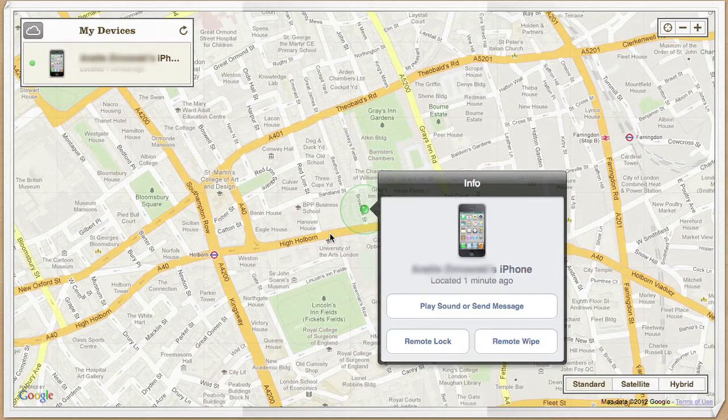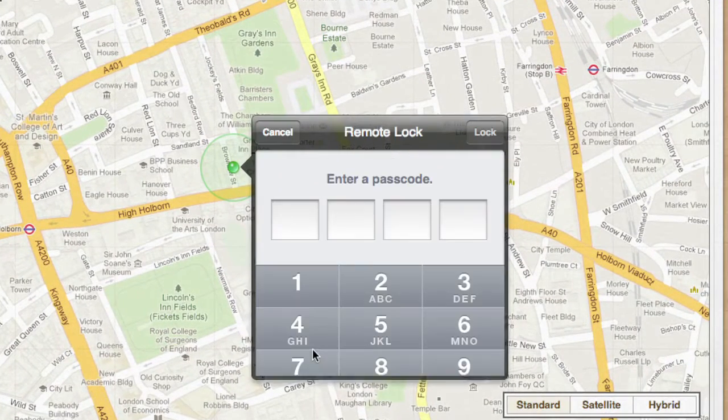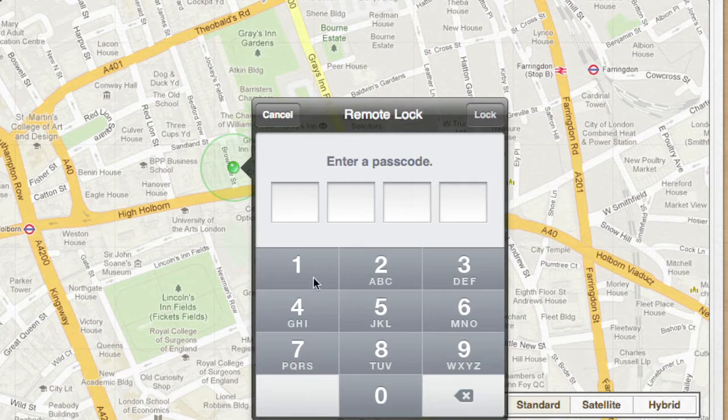Another handy feature of the Find My iPhone service is that you can set a four-digit passcode remotely, to prevent people from using your iPhone or accessing your information.